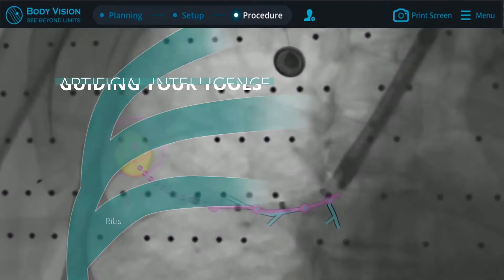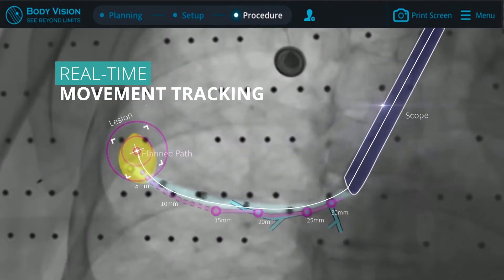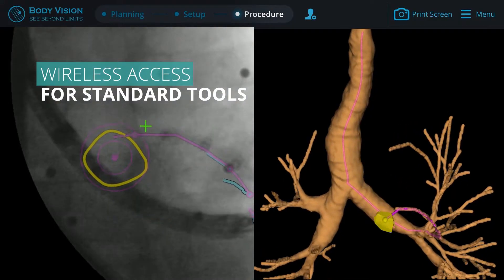Artificial intelligence is your powerful assistant in the procedure room, guiding your tools while tracking real-time movement. The Lung Vision tool provides wireless access for the tool of your choice to peripheral lung nodules, even in the most challenging locations.